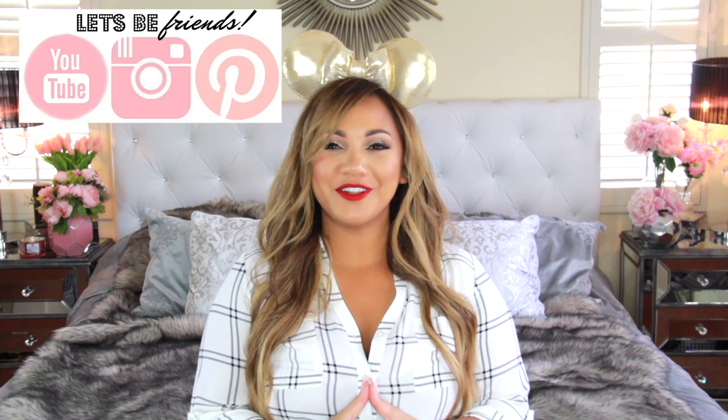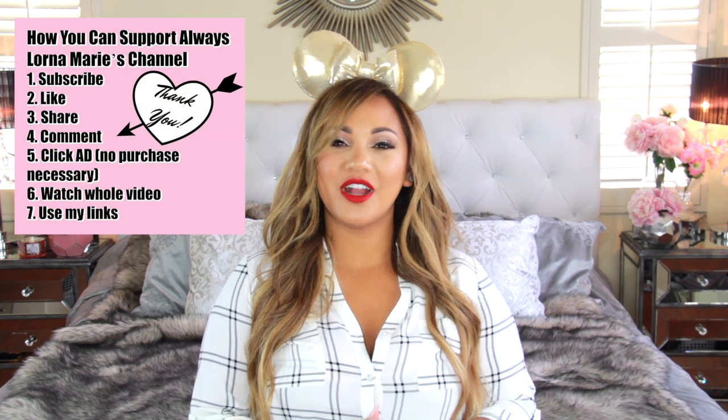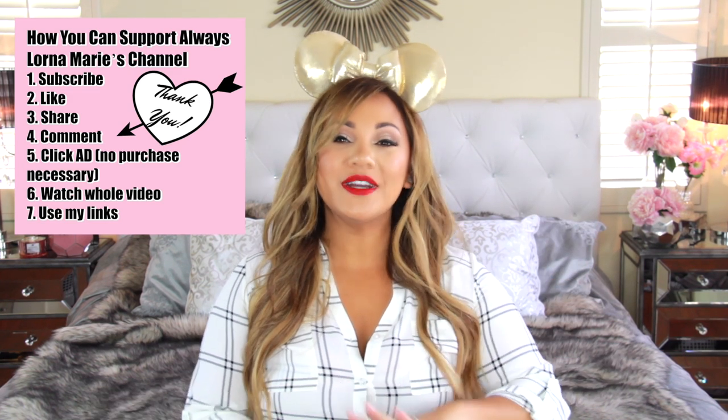What's up ladies! Welcome back to my channel. If you're new here, welcome. I'm your girl Lona Marie and today I'm bringing you a part two of a Disney video. I just did what's inside of my stroller, all the things attached, inside, all that good stuff. And today I'm going to show you what's inside of all of those bags that I put inside my stroller.